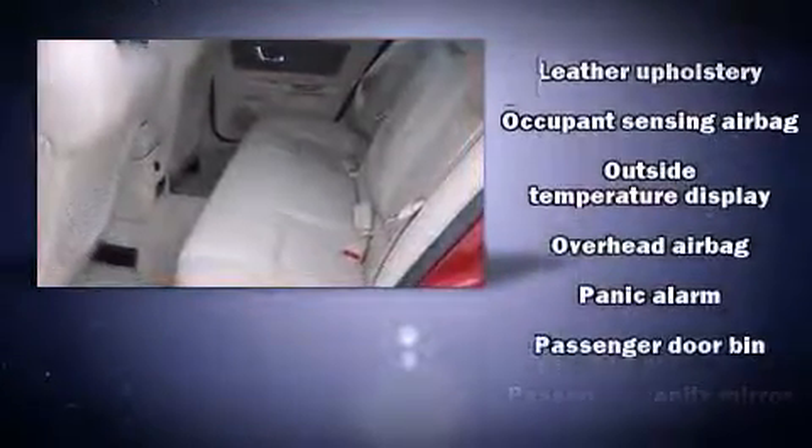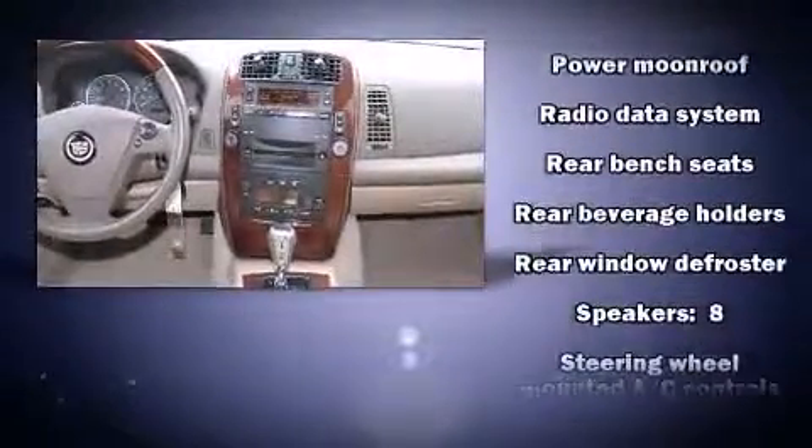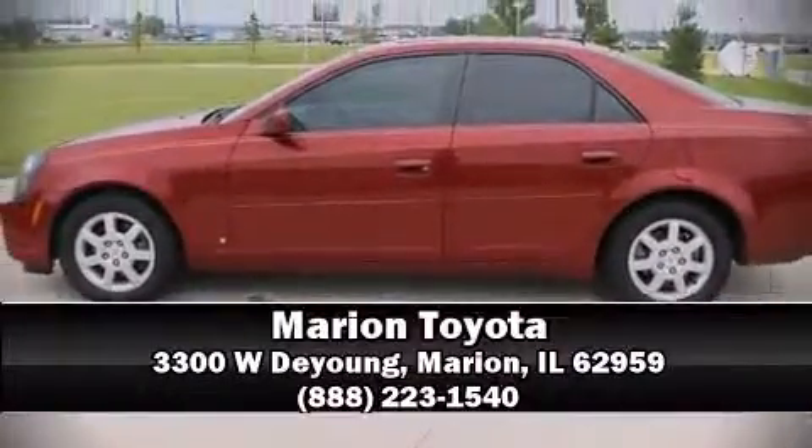Four-wheel disc brakes with ABS brake assist technology provides extra pressure when applying the brakes. It also arrives with a Carfax history report, providing you peace of mind with detailed information. Please don't hesitate to give us a call.